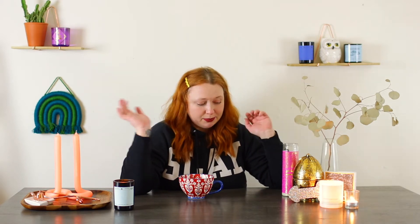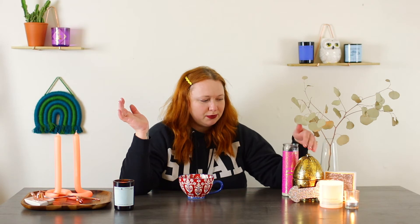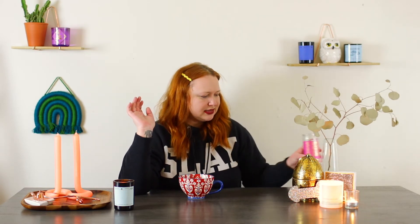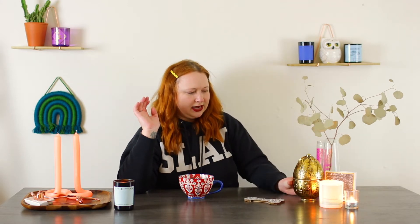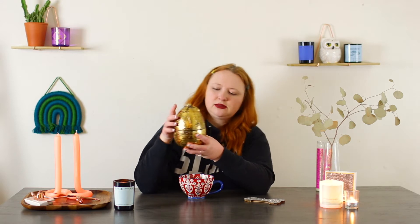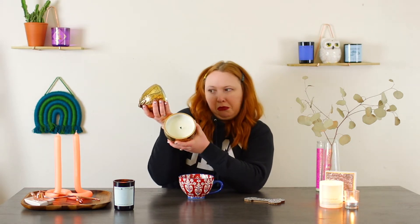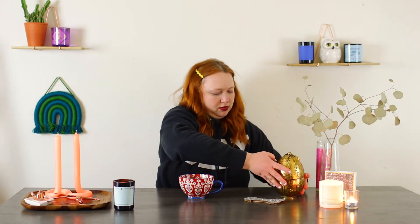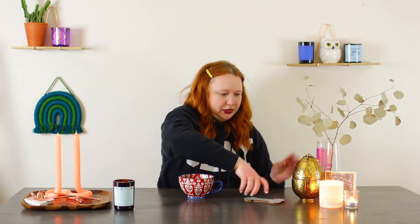This is the golden egg candle from Charmed Aromas from Harry Potter. I don't know if I'll be burning it on here, maybe I will at some point, but it's basically the golden egg and it's like such a cool vessel. Have you seen a cooler vessel than this? It's definitely one that after you burn, you keep for your candle show.